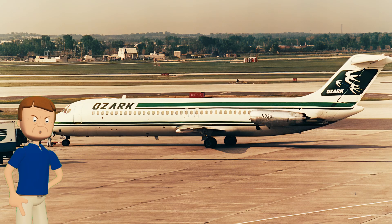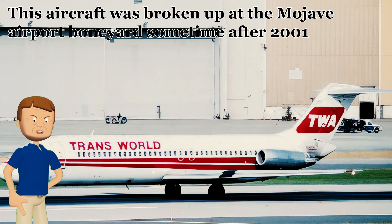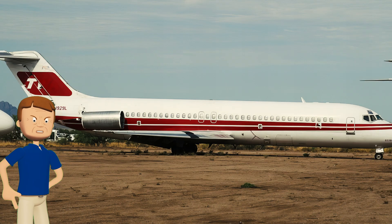After flying with Delta, Ozark, and TWA, this aircraft was bought up by a parts distribution company that broke it up. Most of the airplane spent its time at the Marana Airpark in Arizona, except for the cockpit section, which is displayed inside Schiphol International Airport painted in a KLM livery that it never wore during its passenger-carrying career.